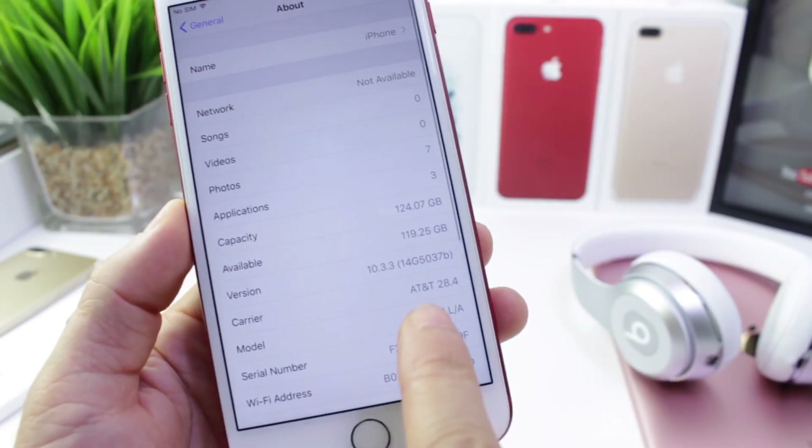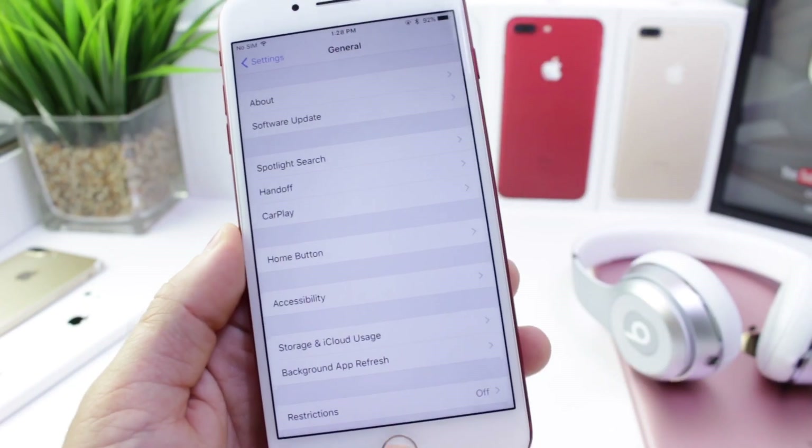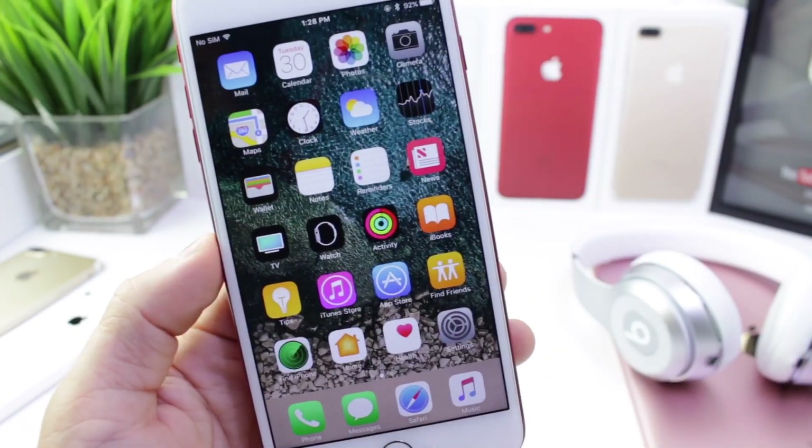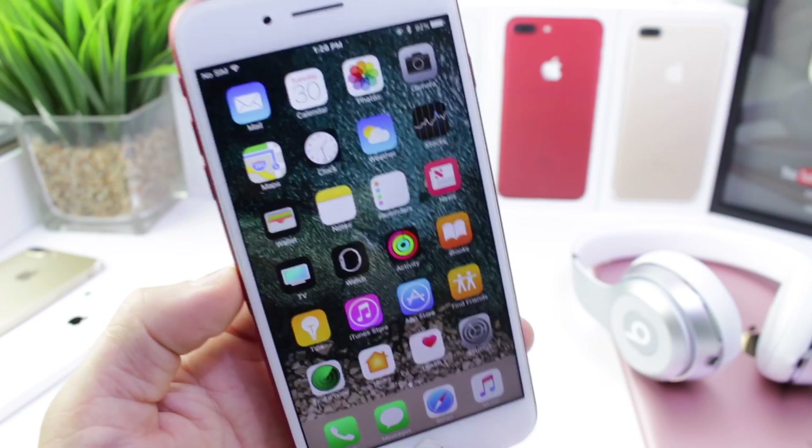Anyway, let's check out the build number for the latest beta here. It's 14G5037B — it is the latest beta, the current build for iOS 10.3.3 beta 2. Now, what's new in terms of features, which is what you guys want to know about.